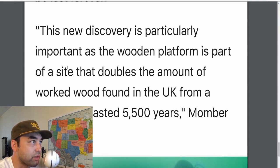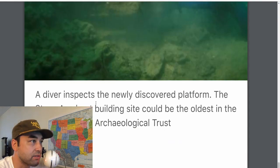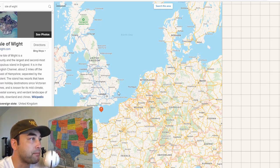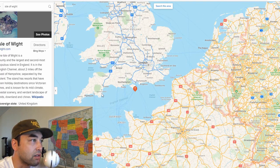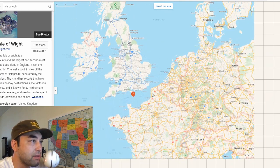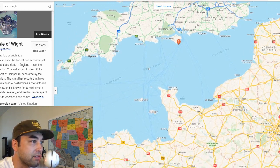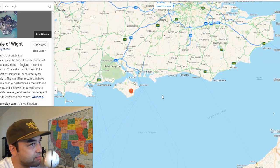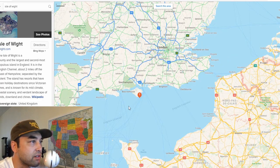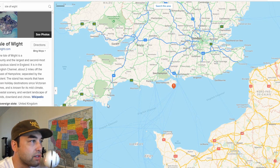Momber, one of the divers, says this new discovery is particularly important as the wooden platform is part of a site that doubles the amount of worked wood found in the UK from a period that lasted 5,500 years. There's probably a lot more going on along the southern coast and at the bottom of the English Channel. This is probably going to open up a lot of investigation and a lot of funding going into mapping this part of the seafloor.